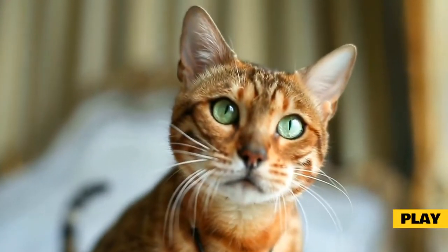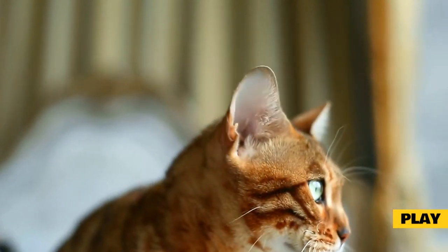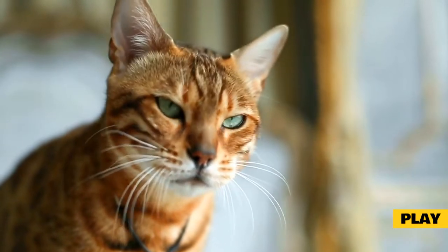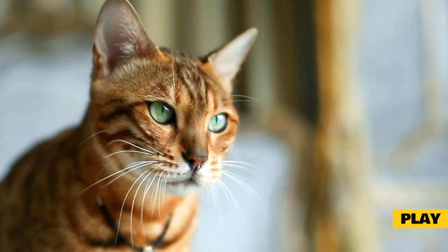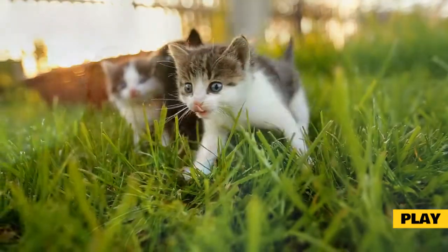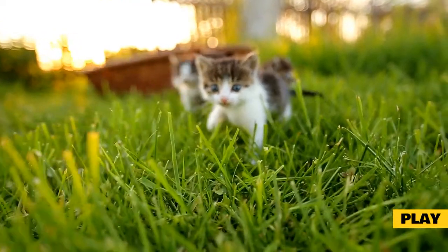Play. Rough play is common and natural among kittens and young cats less than two years of age. Despite the playful intentions of a cat, however, when such play is directed toward people or becomes overly rambunctious, it can cause injury to people or damage household items. Play aggression is the most common type of aggressive behavior that cats direct toward their owners.